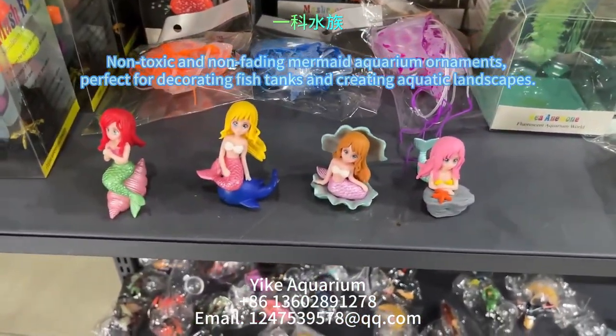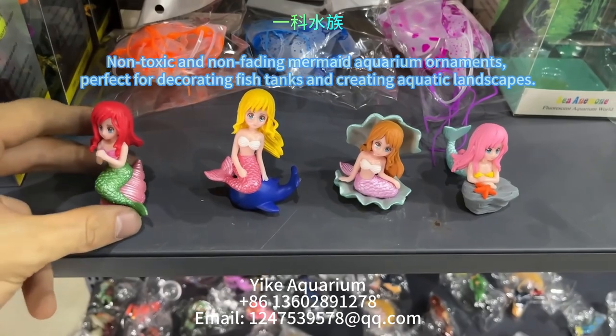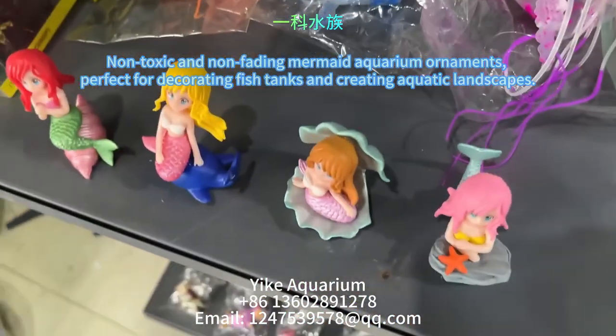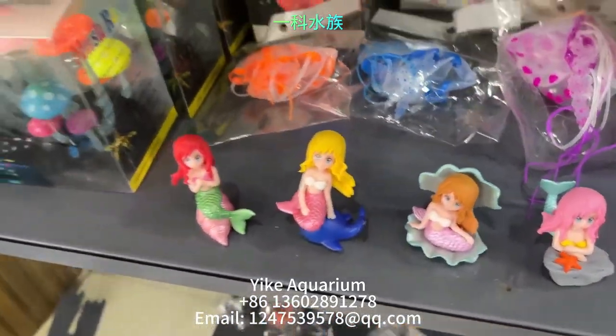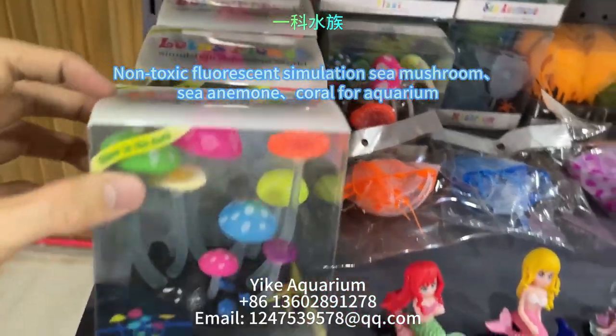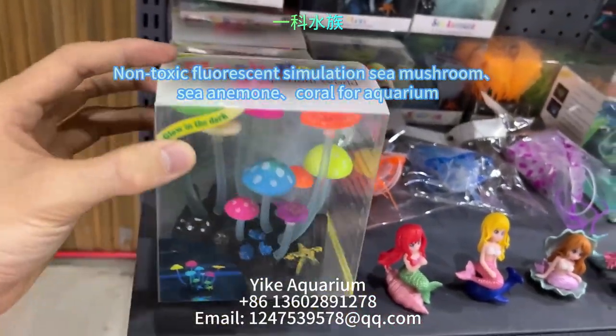Now we see non-toxic, non-fading mermaid aquarium ornaments, perfect for decorating fish tanks and creating aquatic landscapes. The following products are non-toxic fluorescent simulation sea mushroom, sea anemone, and coral for aquariums.